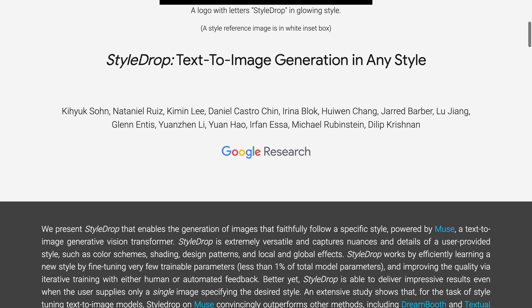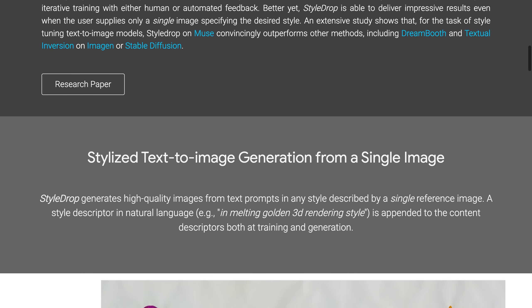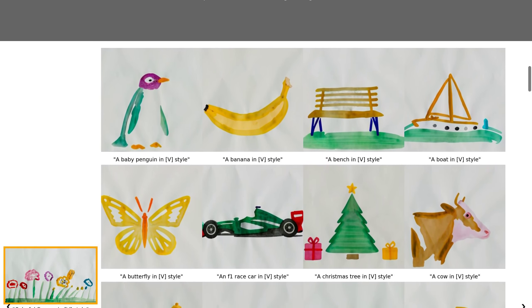Powered by Muse, a cutting-edge generative vision transformer, StyleDrop can create images in any style you desire. But don't just take our word for it — according to recent studies, StyleDrop outperforms other methods for style-tuning text-to-image models.